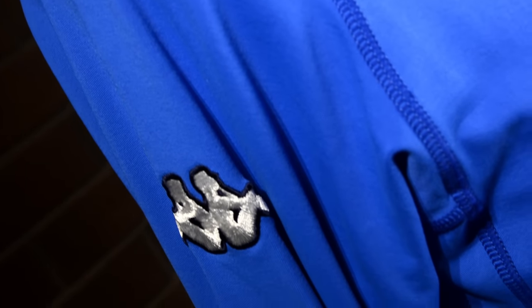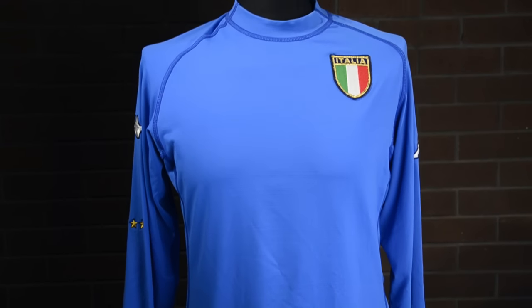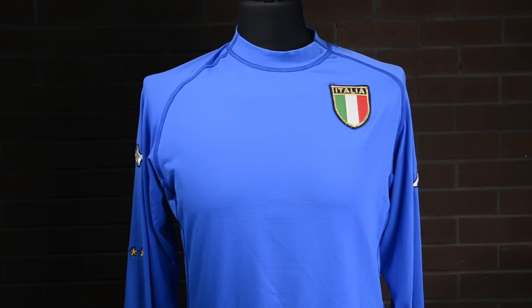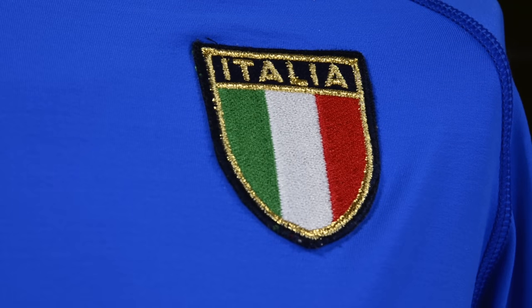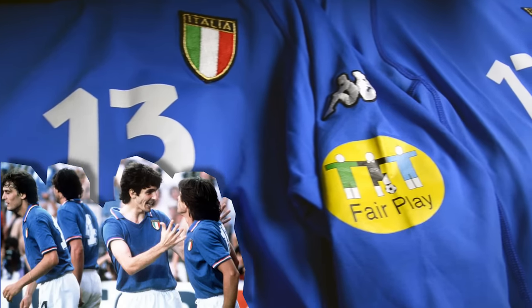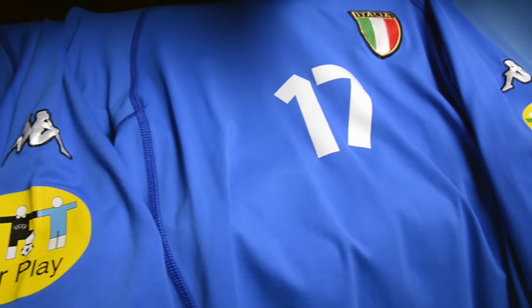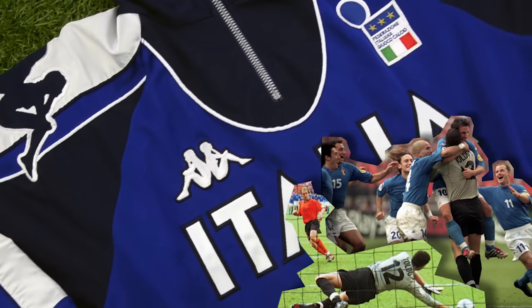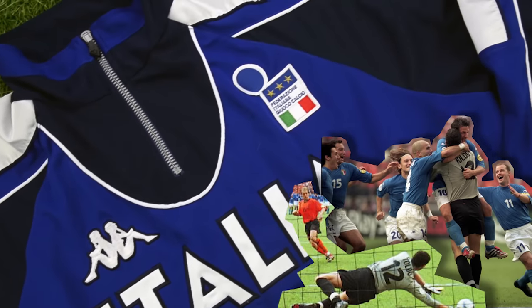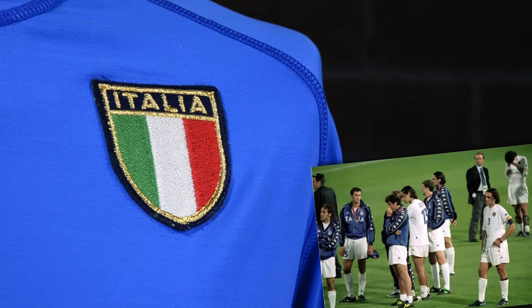Made by Kappa, it was the first of the revolutionary Kombat model, made from 87% nylon and 13% lycra for a super tight fit. It looked superb on the likes of Totti, Maldini, Nesta and Del Piero. Kappa went back to the classic Italia crest last used at the 1982 World Cup to add a retro touch to the superb modern design. And the spirit of '82 was with this Azzurri side as they won every match up to the semi-finals, where they knocked out co-host Holland on penalties.